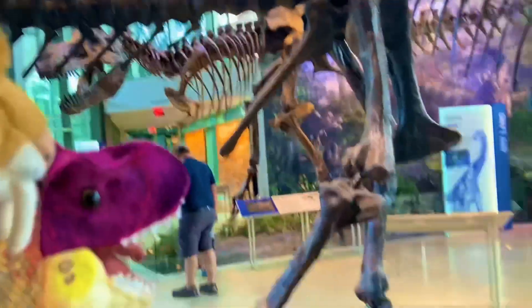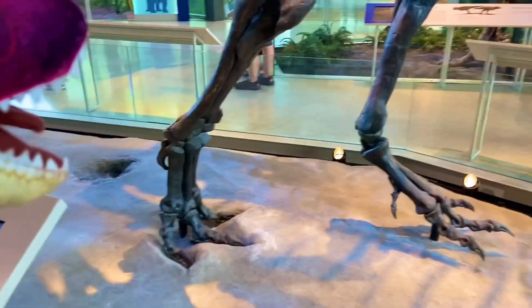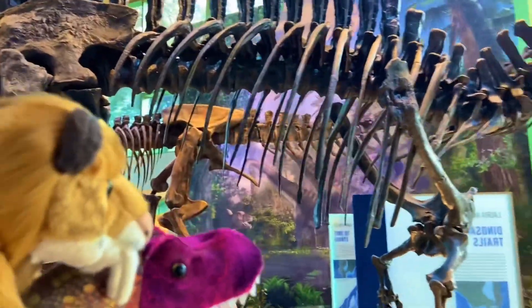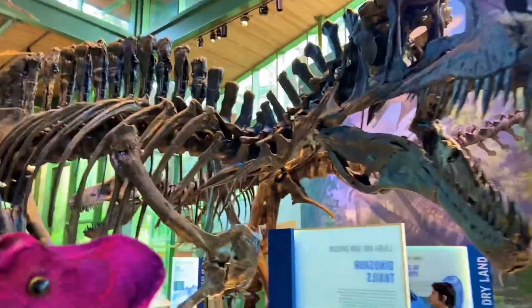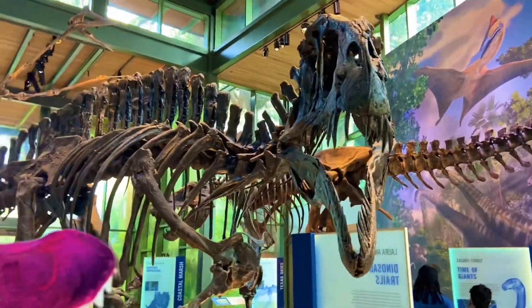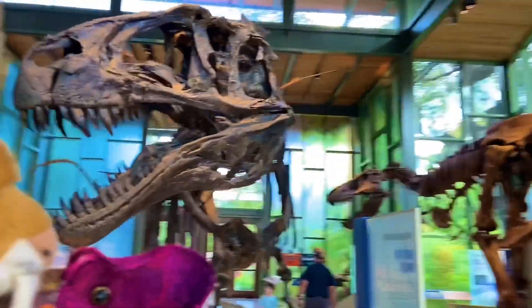Look at that long tail. You see those feet right there? He's leaving his tracks behind. Look at that incredible skull right there. It looks like it's almost about the same size as T-Rex, but if I'm correct, T-Rex stood at least a little bit taller than Acrocanthosaurus and was about two tons heavier.